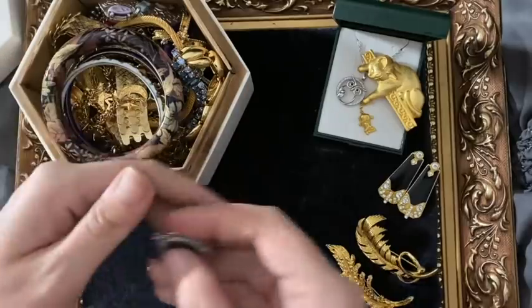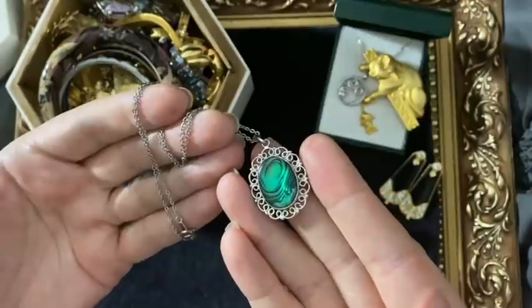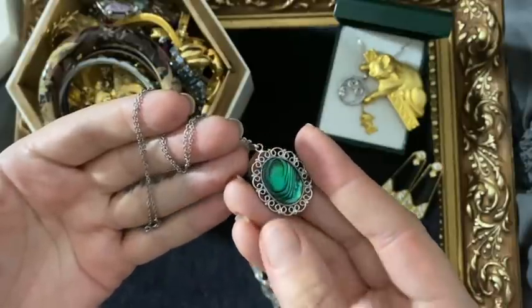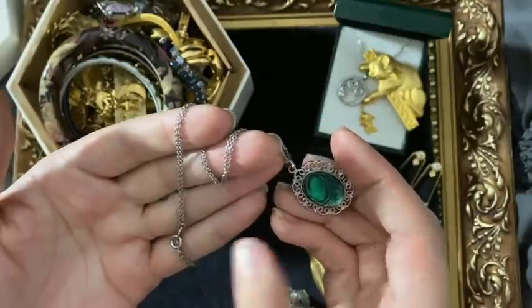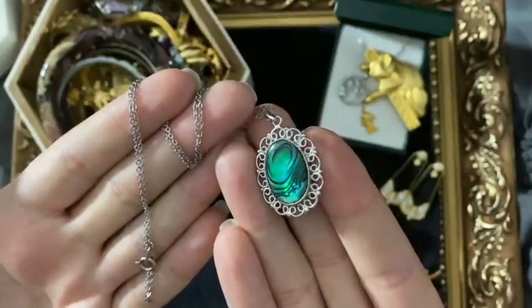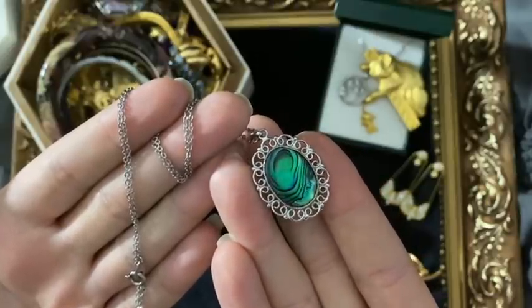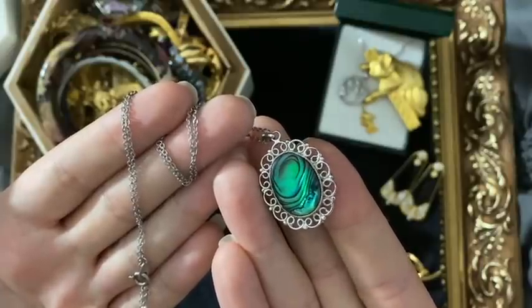This was one of the necklaces that came in that bag - well, it was just a pendant on its own with abalone shell. It's not silver but it might be silver plated, and then there were a couple of loose chains in there so I just matched them up. It's a lovely colour and a really nice swirl - it almost looks like a galaxy forming.